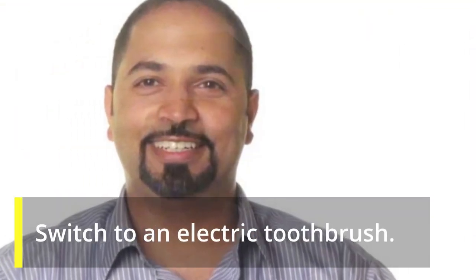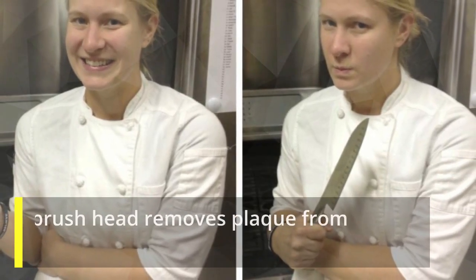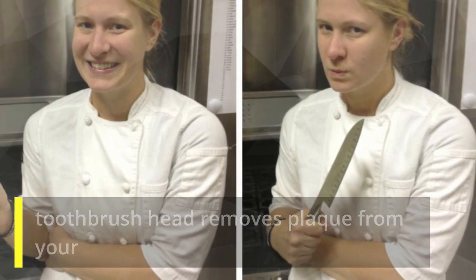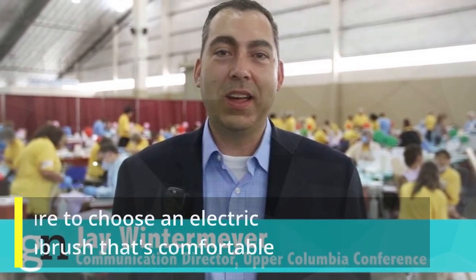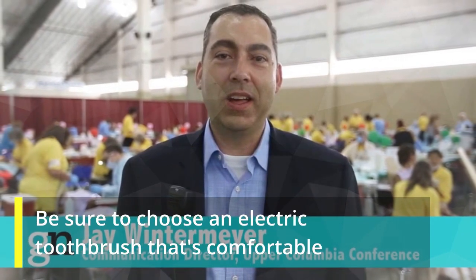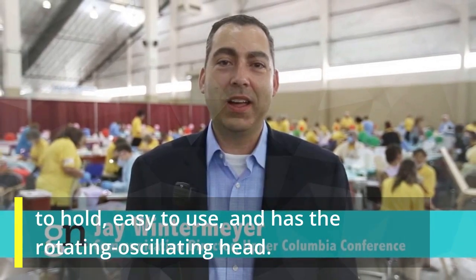Switch To An Electric Toothbrush. The rotating and oscillating movement of the electric toothbrush head removes plaque from your teeth more efficiently than a regular toothbrush. Be sure to choose an electric toothbrush that's comfortable to hold, easy to use, and has the rotating oscillating head.